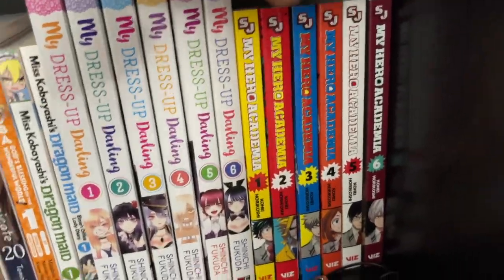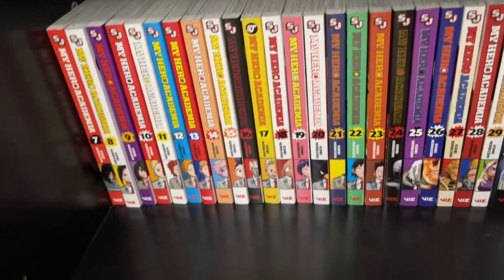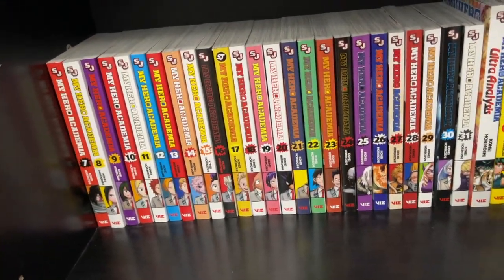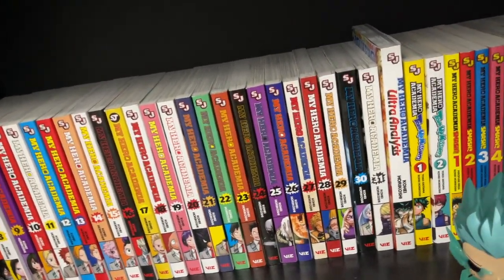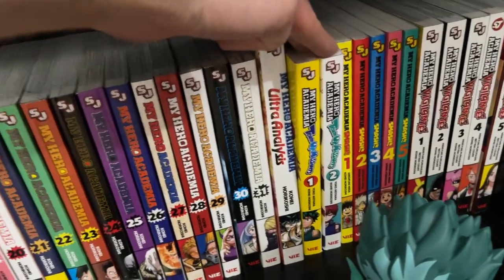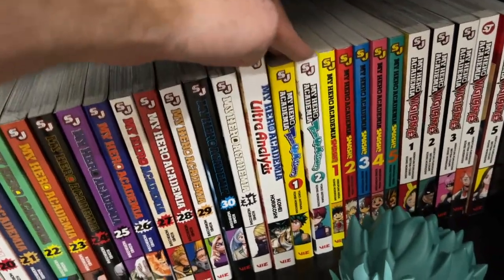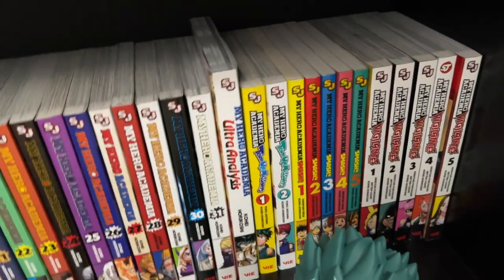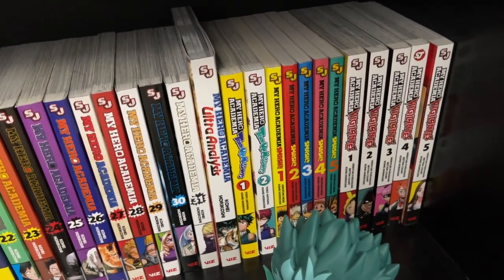My Hero Academia — we've got 1 through 6 up here and then we go all the way to 31. This is a great superhero-themed series, and as somebody who absolutely loves superheroes, it is one that I think is very approachable to get into the genre. Then we have Team Up Missions, where the young heroes actually team up with professional heroes — that's an awesome addition. Then there are the Smash stories, which are like an alternate universe that makes fun of itself, and I find it absolutely hilarious.